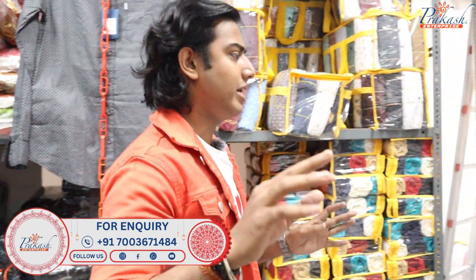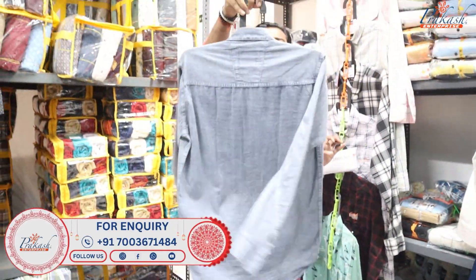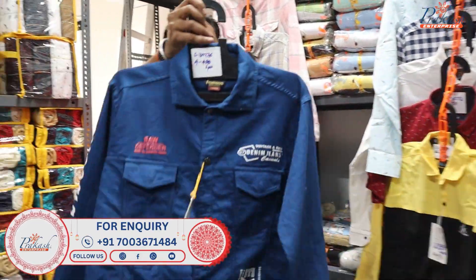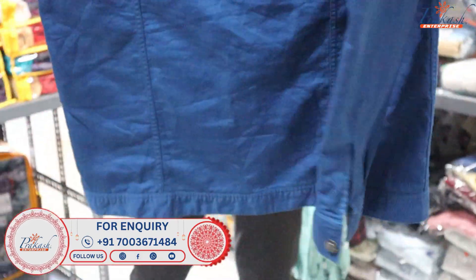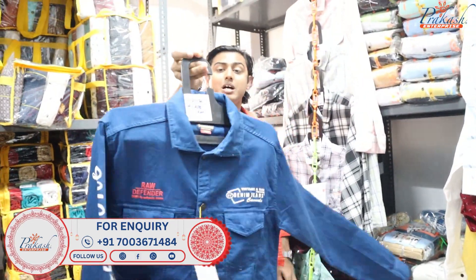I will show you all types of shirts. Now I will show you a denim shirt. What rate? You will get it for 200 rupees. These items come in bundles of 12 pieces. These items are very good — there are prints available as well. All these items are available, ranging from 300 rupees.